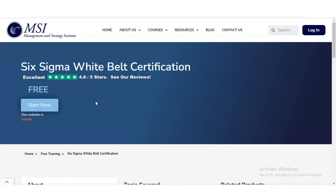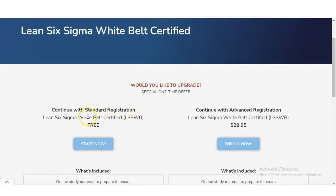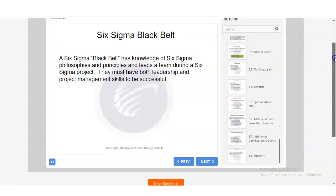To enroll in the Six Sigma White Belt Certification, click on the 'Start Now' button. Once you click it, a new window will appear. The free section is shown on the left-hand side — simply click on that, and another new window will open.